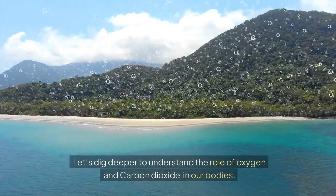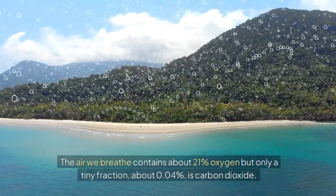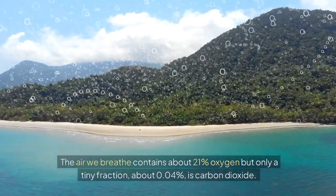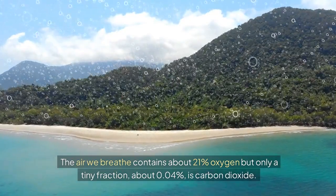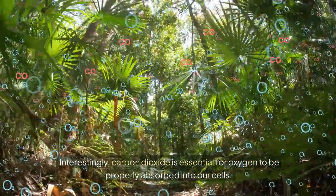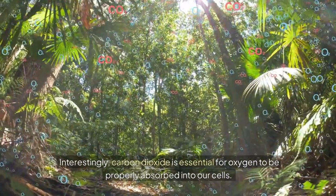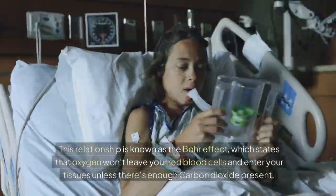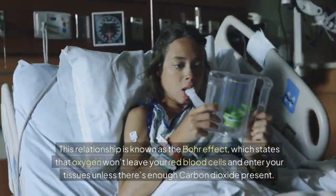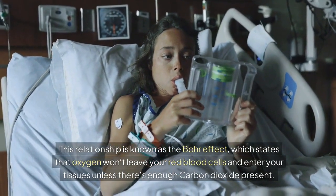Let's dig deeper to understand the role of oxygen and carbon dioxide in our bodies. The air we breathe contains about 21% oxygen but only a tiny fraction, about 0.04%, is carbon dioxide. Interestingly, carbon dioxide is essential for oxygen to be properly absorbed into our cells. This relationship is known as the Bohr effect, which states that oxygen won't leave your red blood cells and enter your tissues unless there's enough carbon dioxide present.